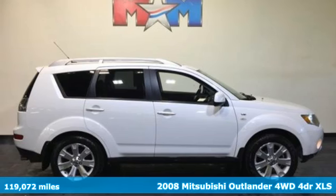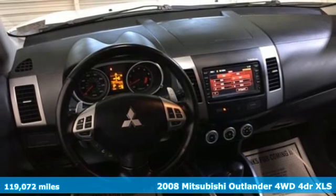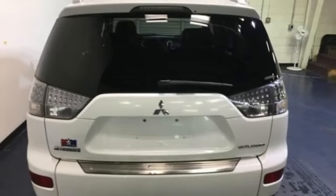It's a 2008 Mitsubishi Outlander. Safety is key to any vehicle you drive, and this one is set with multiple airbags, driveline traction control, four-wheel anti-lock brakes, and daytime running lights.